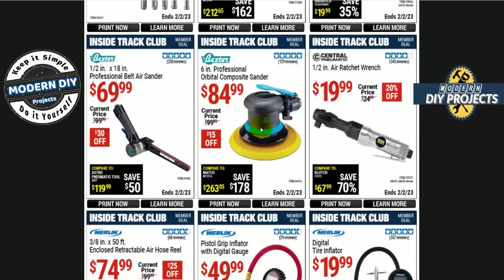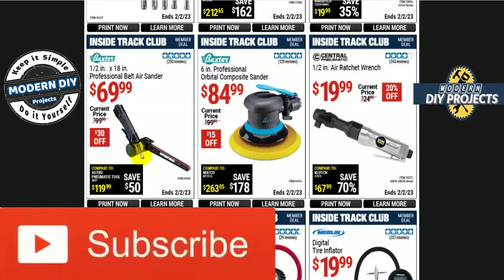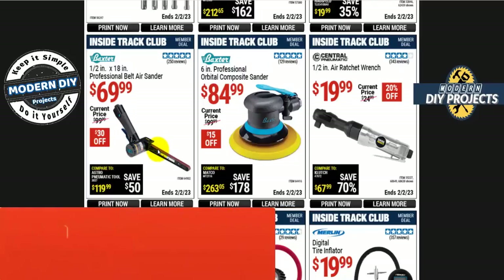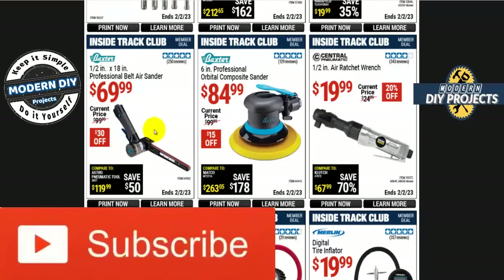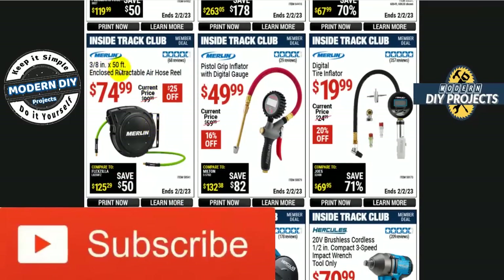The Baxter 6-inch professional orbital composite sander is $85. The only thing I don't like about these is the air hose gets in the way — I prefer the electric ones for sanding or polishing. But if that's what you're into, there you go. Also the Baxter half-inch by 18-inch professional belt air sander is $70. I have an electric one of these from Chicago Electric and it does the job fine — very convenient little tool.